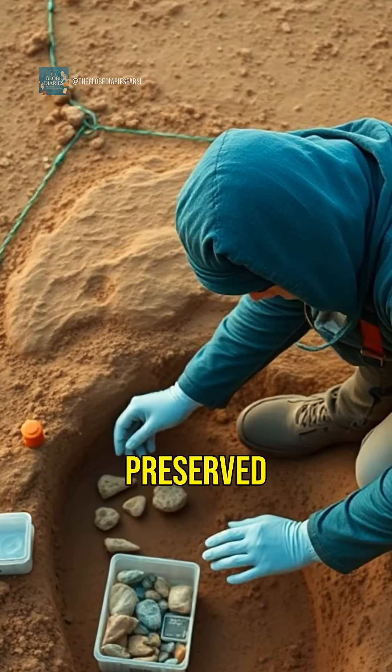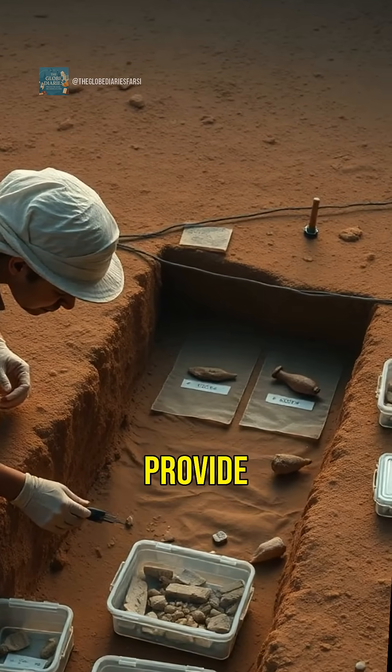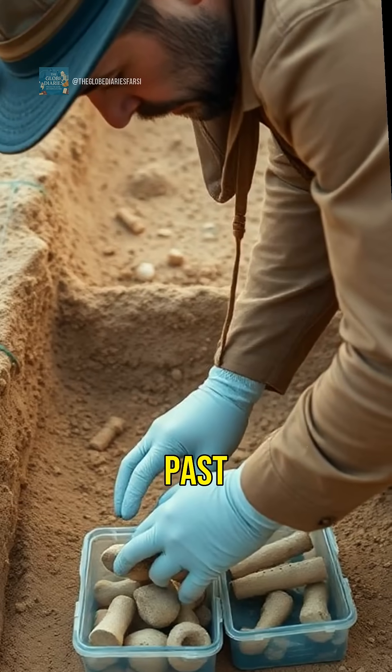Researchers have preserved the site meticulously, ensuring that every artifact can provide insights into our prehistoric past and human evolution.